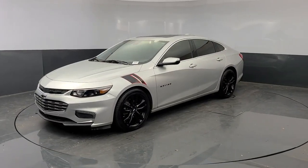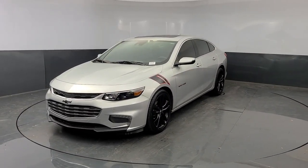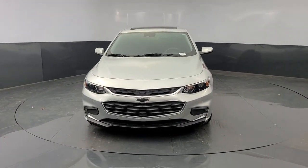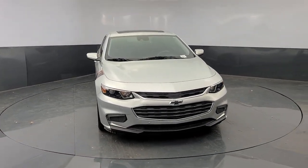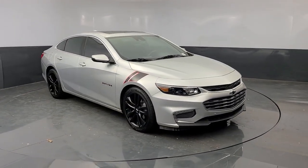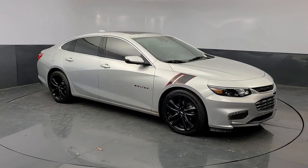Get into the 2018 Chevrolet Malibu. This vehicle is an outstanding buy with fewer than 50,000 miles on the odometer. The Chevrolet Malibu, the sophisticated four-door midsize that blends luxury and efficiency with safety and sporty handling.